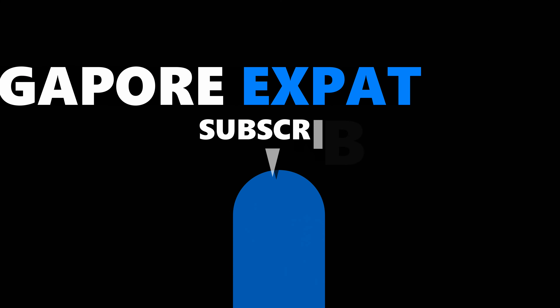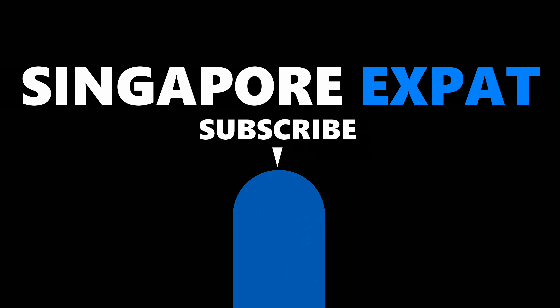Please join me on the next adventure with the Singapore Expat. Hit like if you enjoyed the video and if you want to see more of this. Otherwise, we will see you on the next adventure. See ya. Bye.